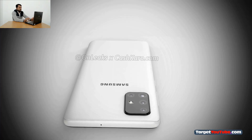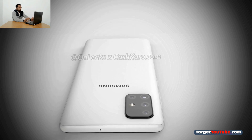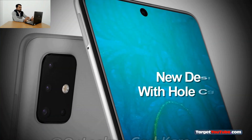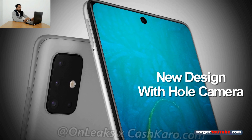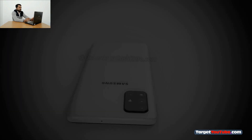It is the Samsung Galaxy A71 and not the Galaxy S11 which will become the first model from the manufacturer with an image sensor with a resolution of 108 megapixels. On the front, we see a rather large chin and a drop-shaped notch under the front camera. The smartphone is credited with having a 6.7-inch diagonal display.